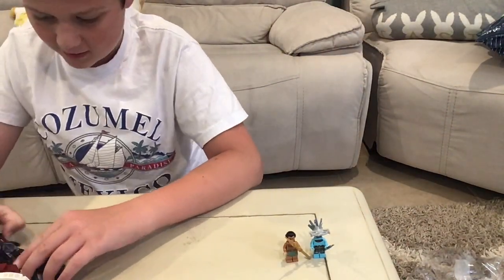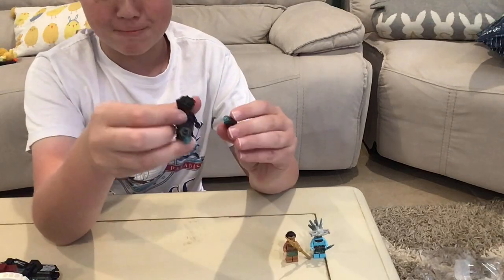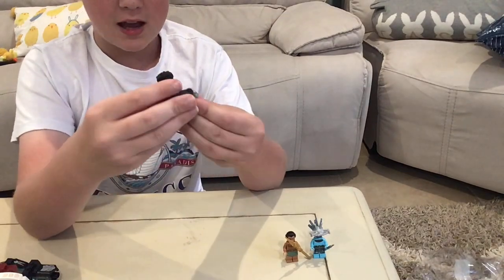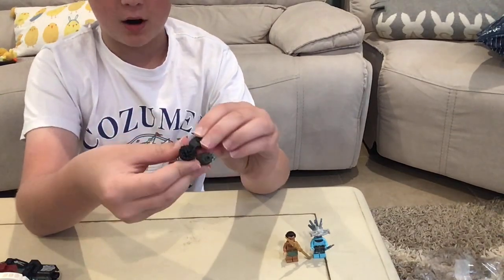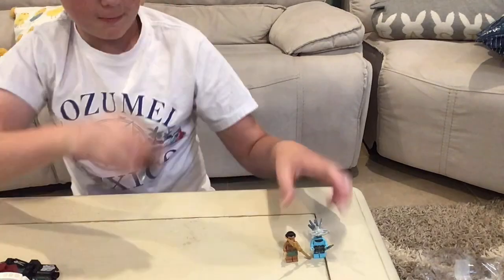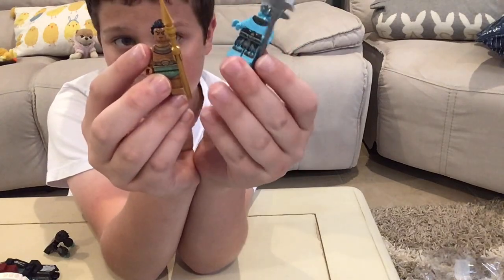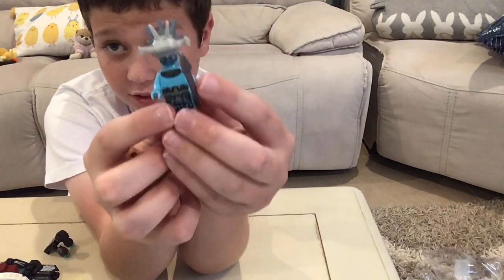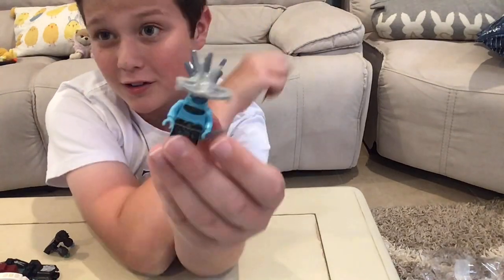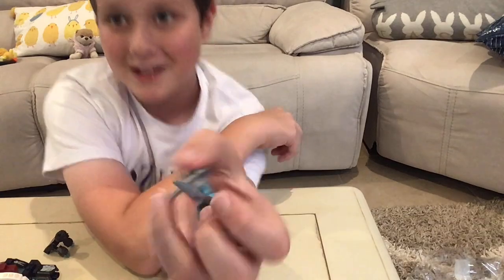My favorite part of this is the minifigures. The first one I want to go over is Shuri — she is so cool. She's in her Black Panther outfit, which is neat, and she has these little gauntlets that really captured the perfect piece from the movie. Her hair is so neat, it's a really cool minifig. I also like the gold on the King Namor figure, and this guard is awesome — the blue really works. It's better than Avatar, to be honest.